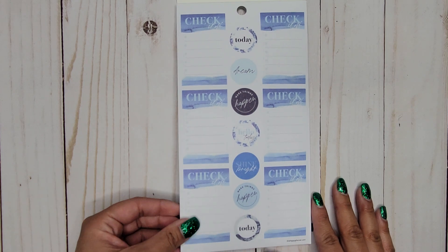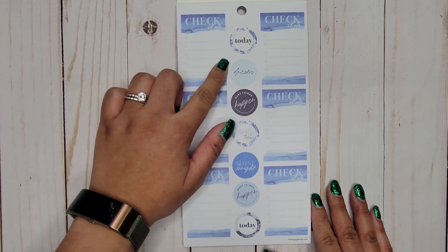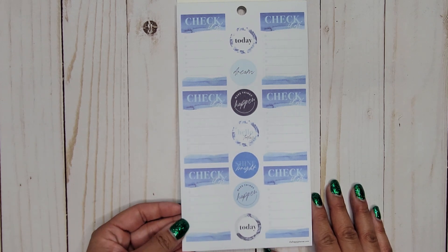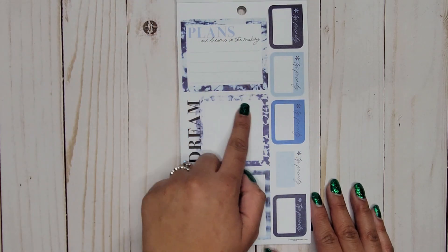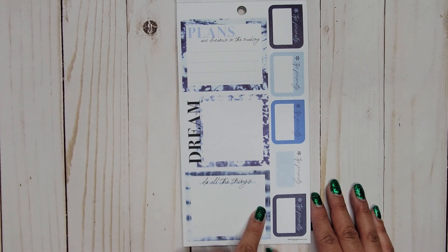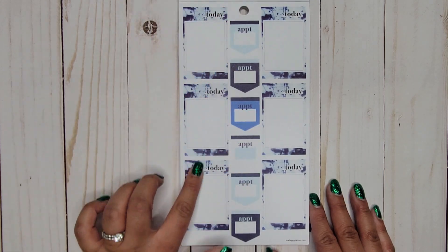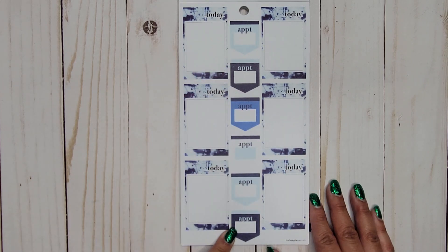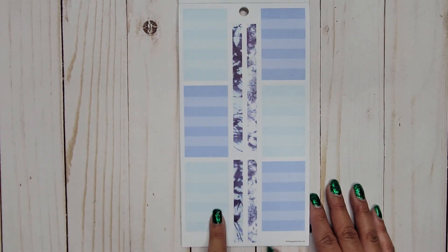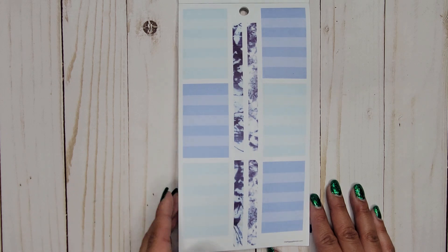If you're a fan of that blue color, you'll definitely like this book. We have some full boxes here — they're checklists and they say 'Check it off.' Down the center we have phrases like 'Today,' 'Dream,' 'Make things happen,' 'Hello Today,' 'Shine bright.' Lots of checklists. We also have double boxes with lines, dot grid, and 'Plans,' 'Dreams in the making,' 'Dream and do,' 'All the things,' then 'Top priority' with little boxes on the side and some blank full boxes. There's also an appointment section and washi strip stickers for decoration.